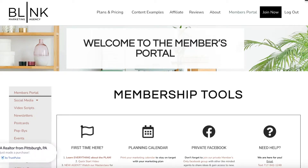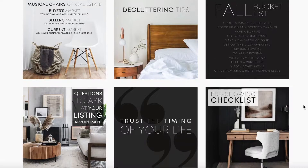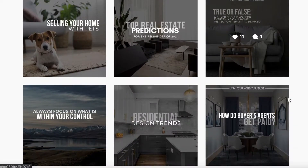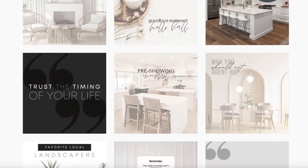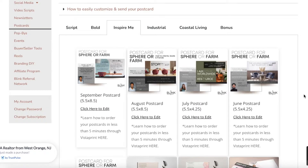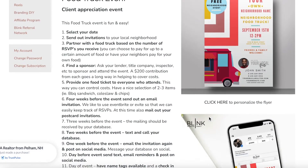Welcome to Blink Marketing. This is Angie, one of the co-owners of Blink, and I'm going to take you on a members portal tour so that you know everything that we offer. We believe that you need more than just social media. Social media is huge, but not everyone sees it, so you need newsletters. Not everyone sees your email newsletter, so you need postcards. Not everyone gets your postcard, so that's why we have pop-bys, events, and buyer and seller tools.